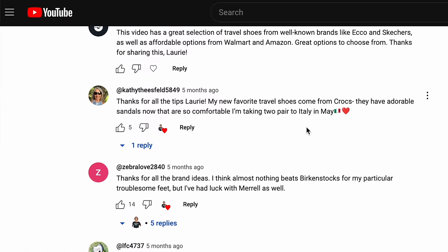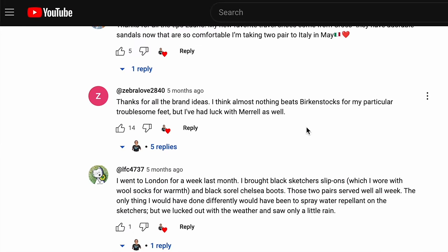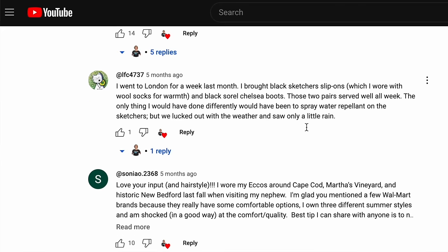Many of you have your own favorite shoes, so thank you for watching. Share your brand of shoes in the comments. I hope you have a great time wherever you're going, that you have solid footing, and that you started out on the right step with my tips. Thanks for your time.